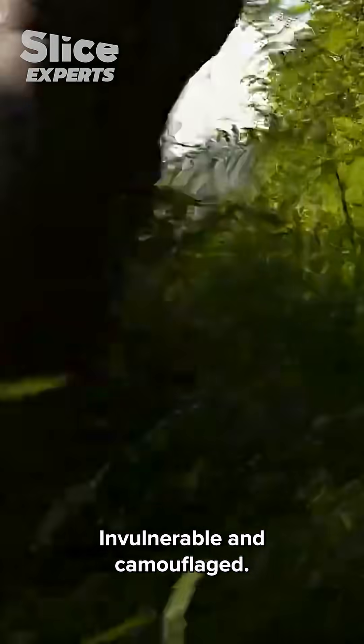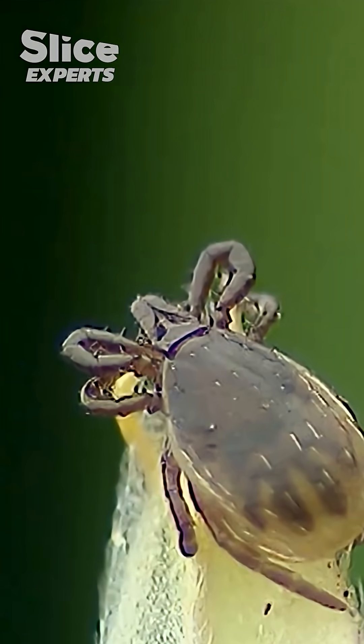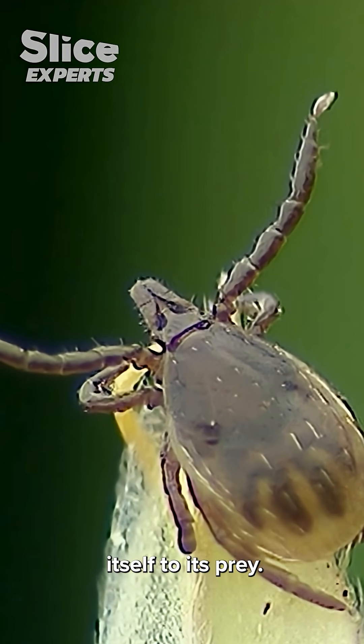Invulnerable and camouflaged, perched atop blades of grass, patiently lying in wait, the tick is a solitary hunter. It can wait for weeks before attaching itself to its prey.